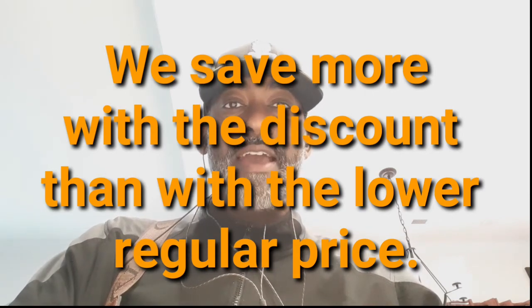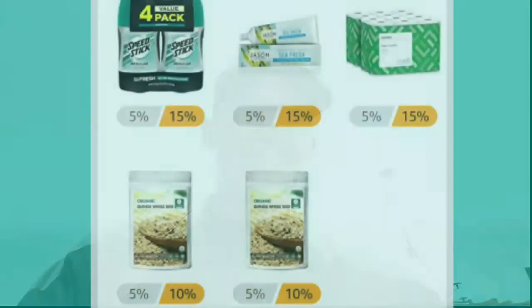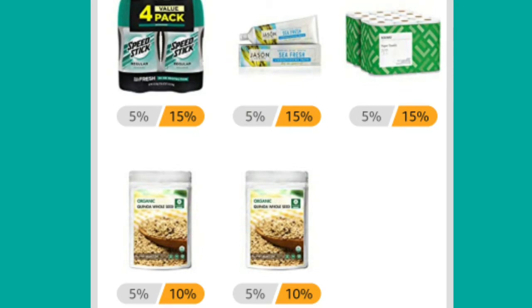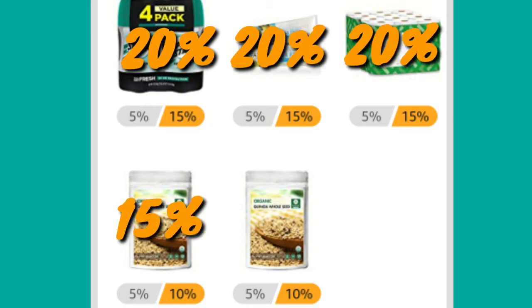Now let's throw in the fact that we're paying with the Discover It card. That turns those 15%, 15%, 15%, 10%, and 10% discounts into roughly 20%, 20%, 20%, 15%, and 15%. So we're saving right at 20% and 15% on these five items.